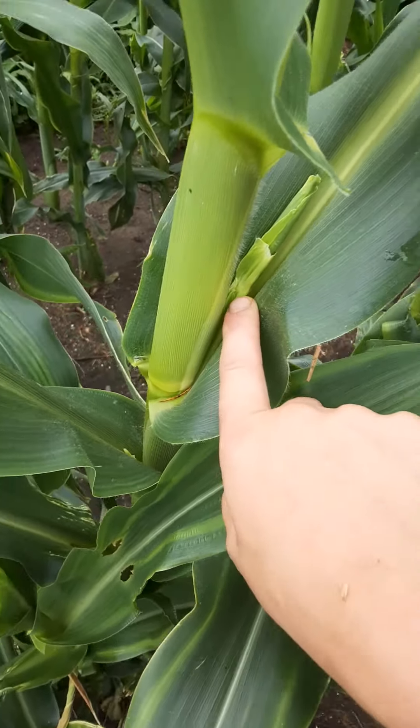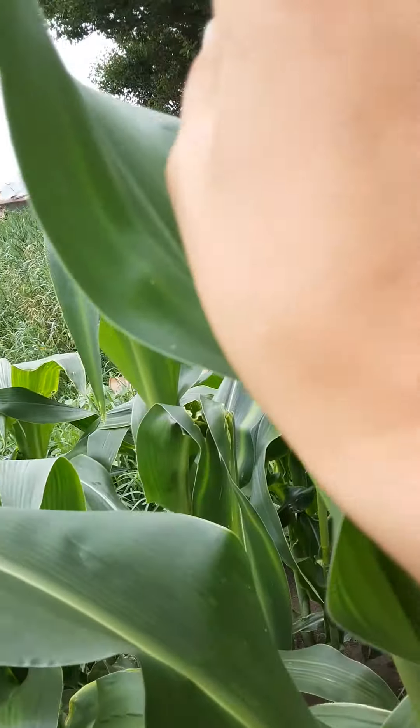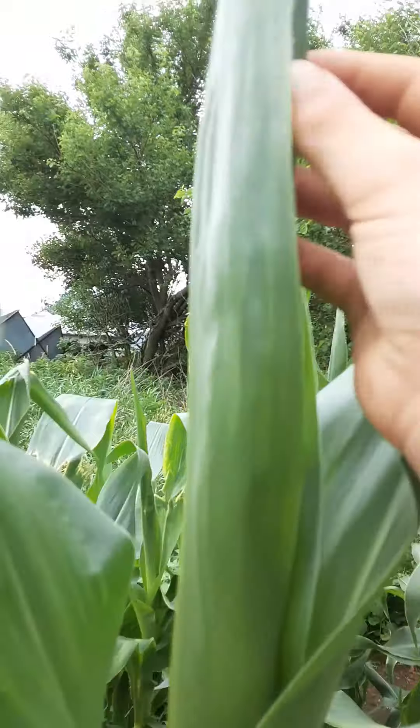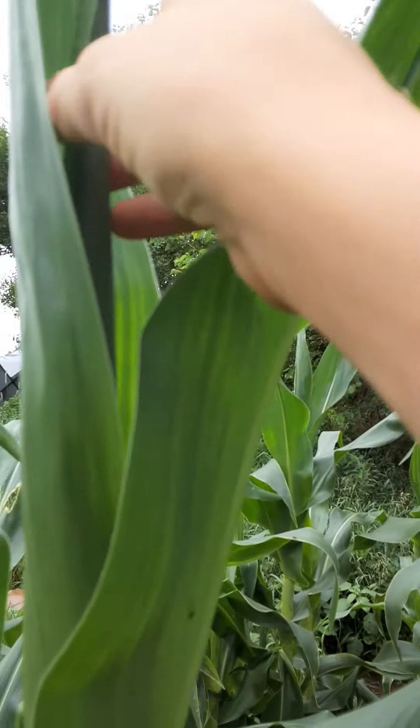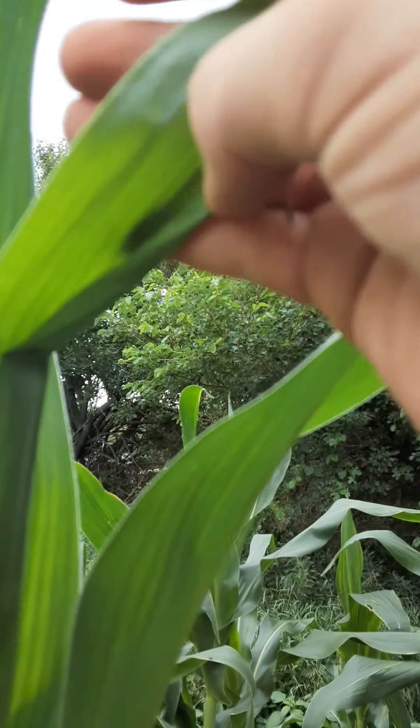Like here, that little thing right there — that's an ear starting in there. I don't know how, because there's no tassel yet up here. But see, I can dig in here and there's no tassel on there.